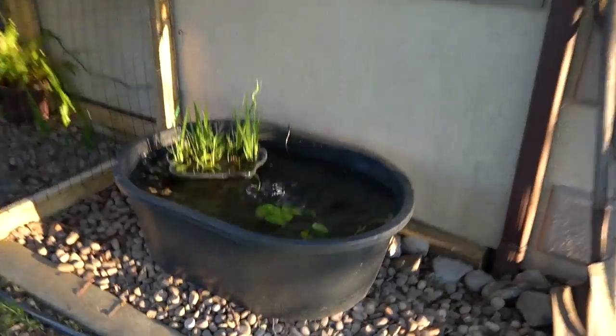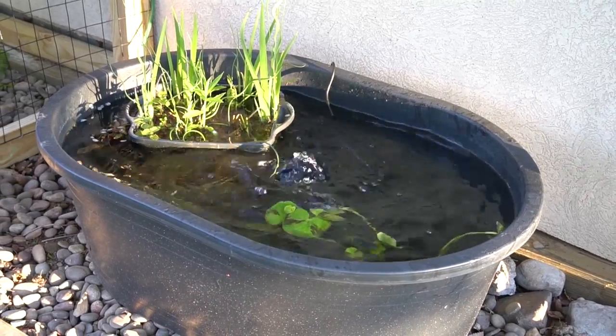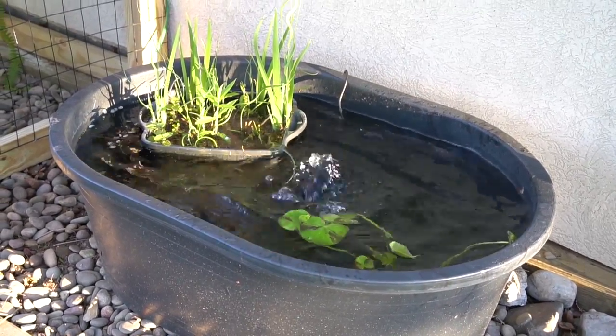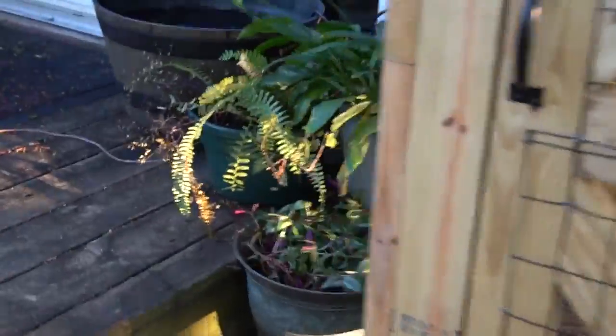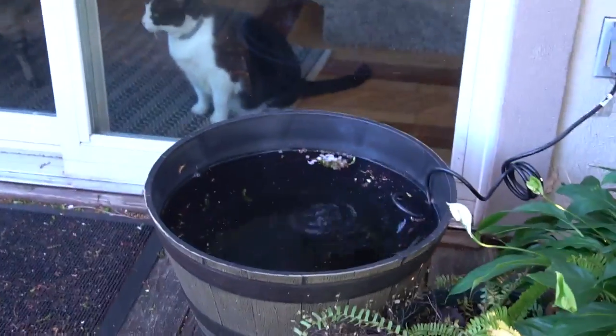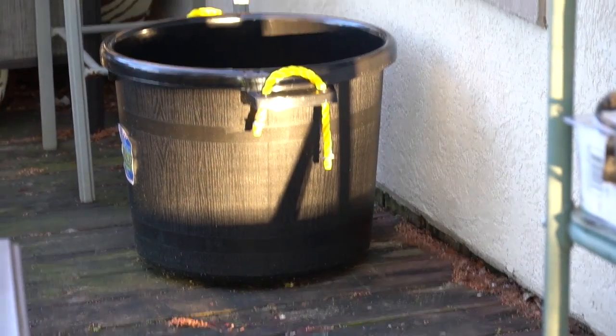I've started getting together the materials for the waterfall that I'm going to build here — I hope to pick up the last component today and then we'll do a video on that for you guys. The solar feature also came, which we're going to try in this tub, so stay tuned for all of those updates.